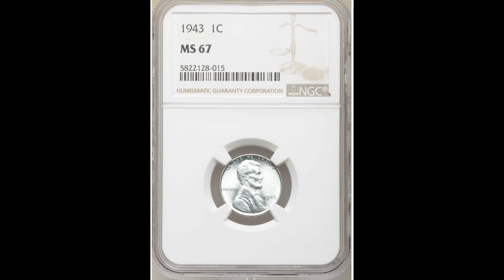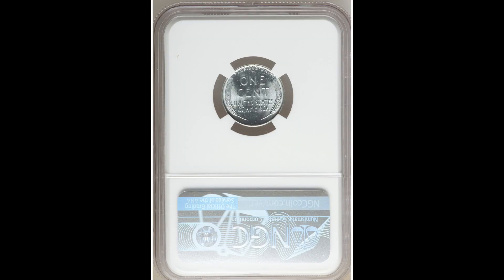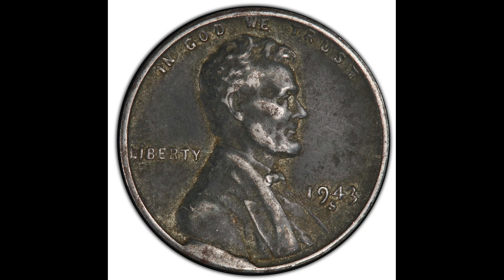What's up everybody? Welcome back to Old Money Prices. Today we're going to be going over 1943 pennies that you can find in your spare change. Now it's very, very important to know that these silver pennies are not as rare as these copper printed pennies, so keep an eye out for these.